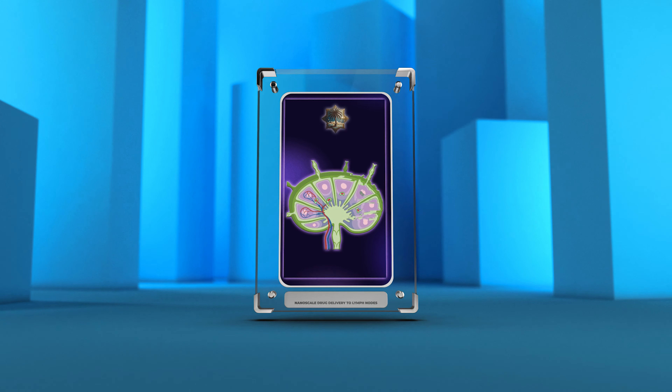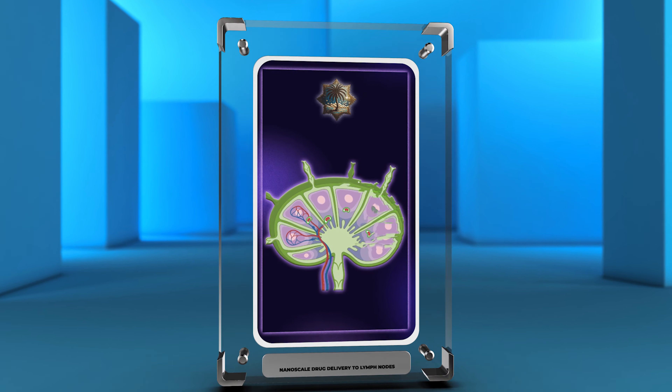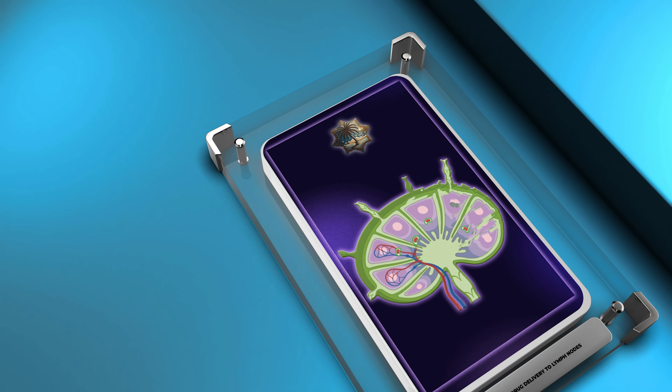We will also cover overcoming barriers, imaging techniques, safety considerations, clinical applications, and future perspectives, as well as discuss the challenges and limitations associated with nanoscale drug delivery to lymph nodes.